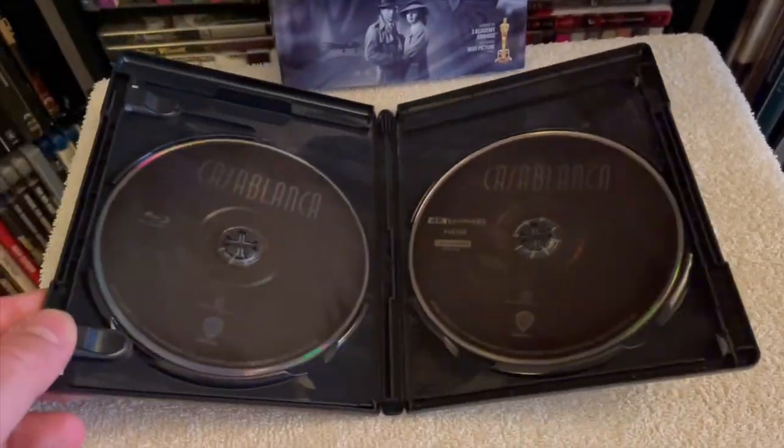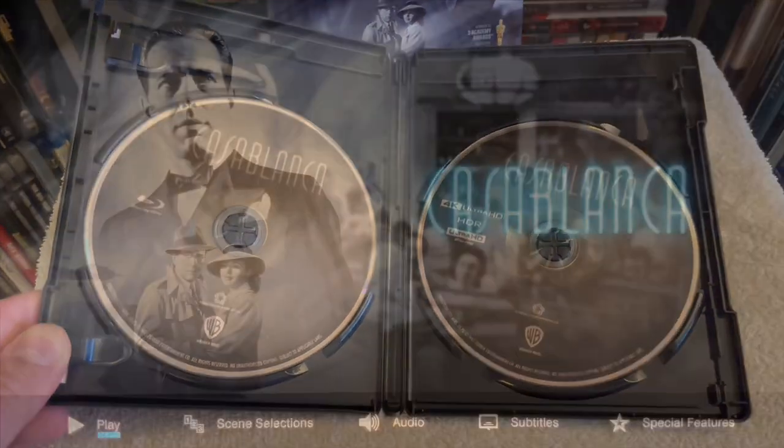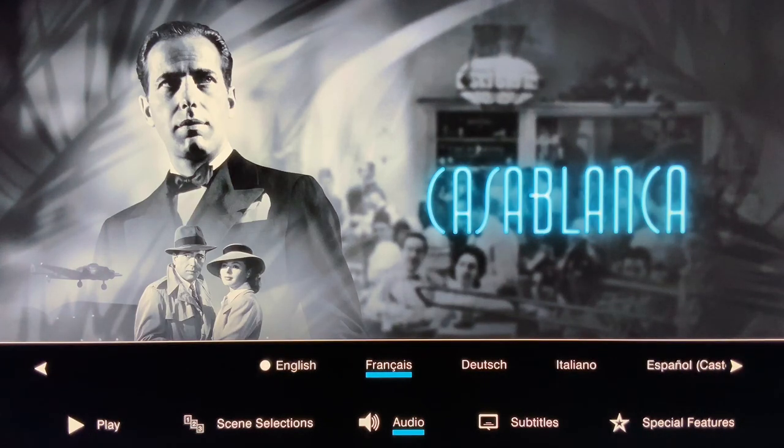However, there were minor instances of softness, but in the grand scheme of things, this is a beautiful transfer that is sure to delight fans of this film, as it did for me. I absolutely enjoyed it.